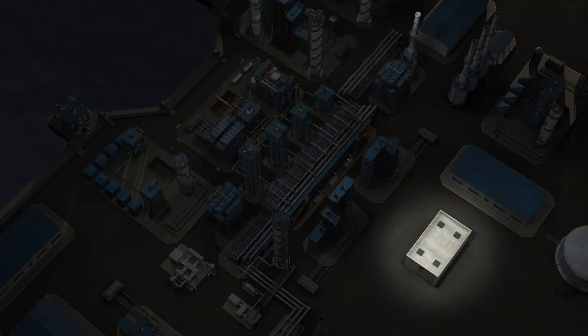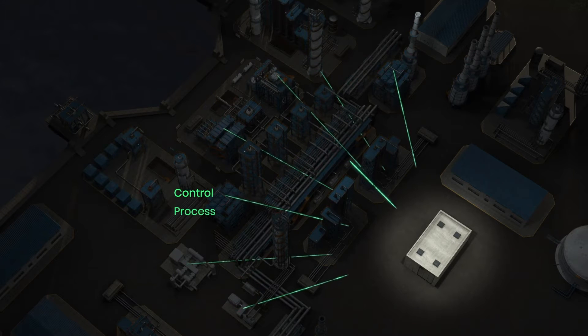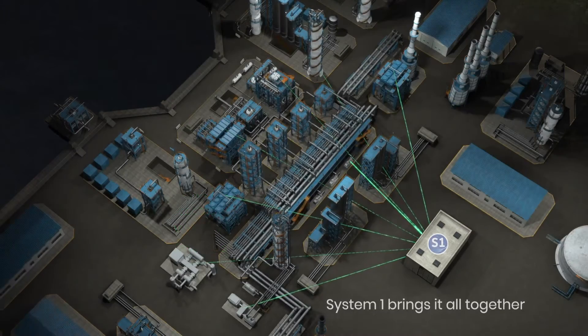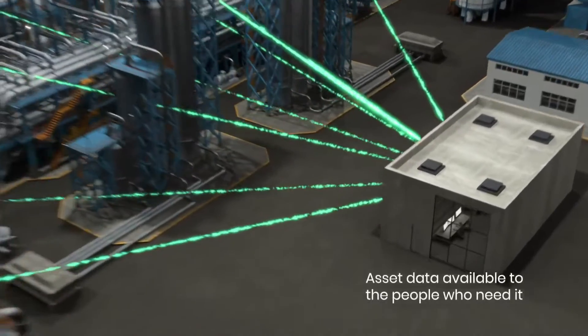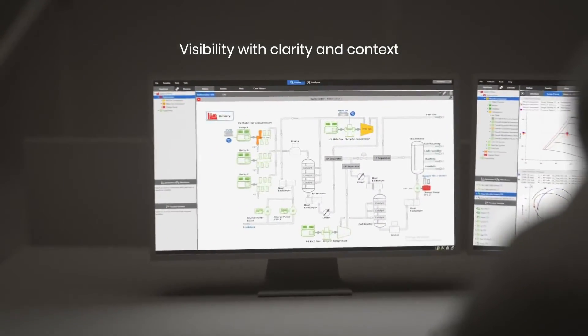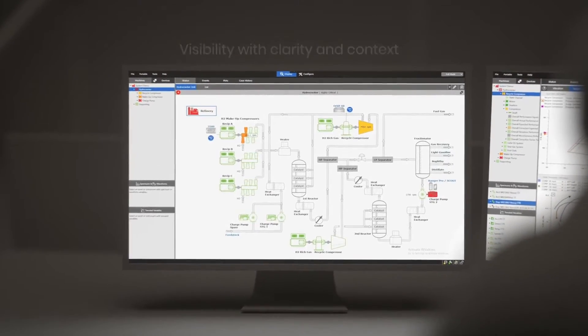What if a single platform was able to unify your control, process, vibration, and emissions data for plant-wide monitoring? System 1 brings all of your data together, ensuring access for the people who need it, providing visibility into the health of all assets with both clarity and context.